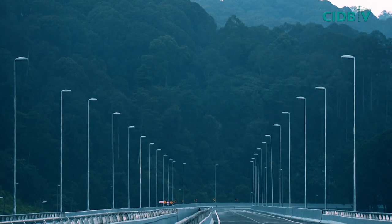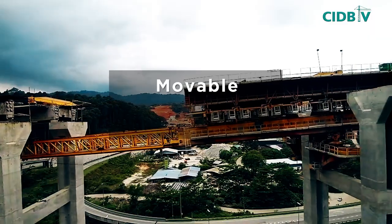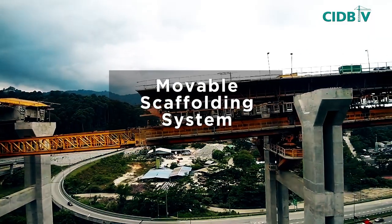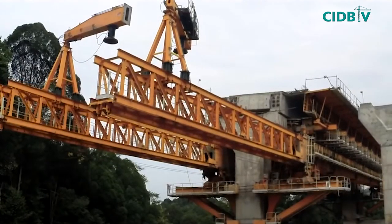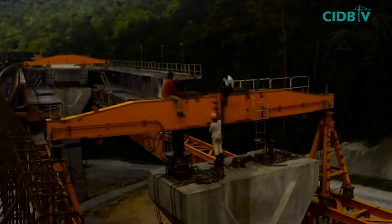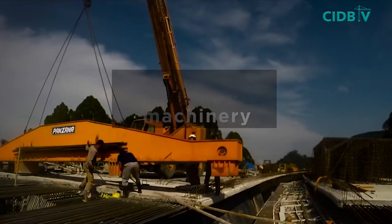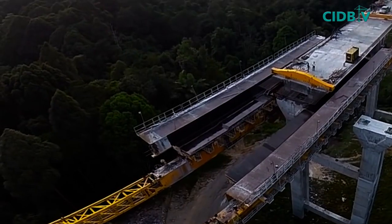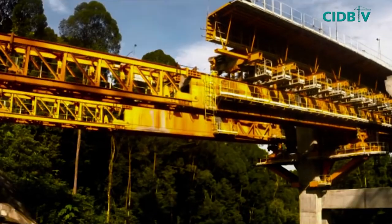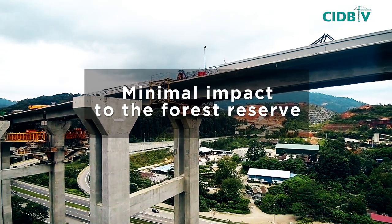The Rawang Bypass was also the first construction project in Malaysia to use the innovative MSS — Movable Scaffolding System — technology, which contributed substantially towards preserving the surrounding ecosystem. The MSS prevented the use of excessive heavy machinery during construction. Being self-launching, it does not require any supporting cranes for handling support brackets, resulting in minimal impact on the forest reserve along its alignment.